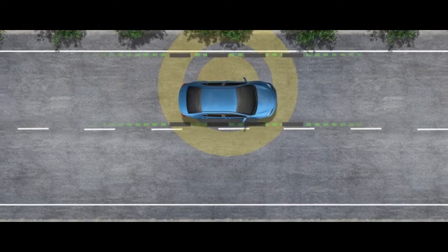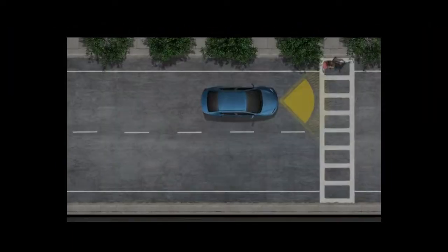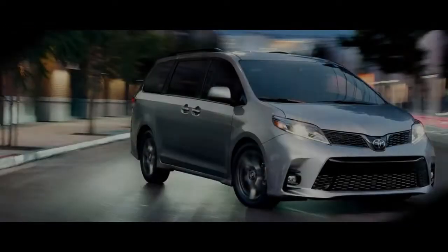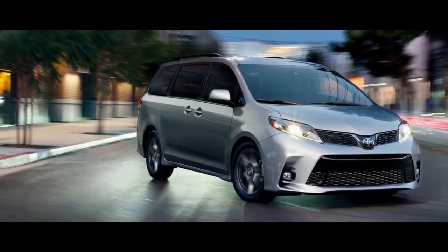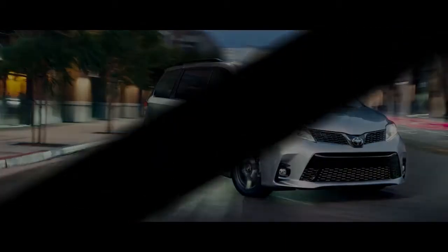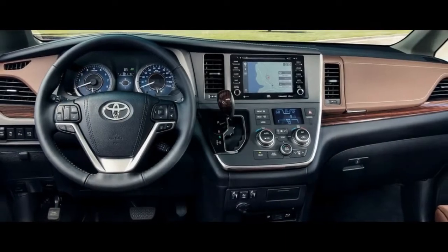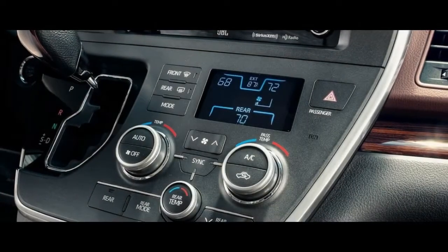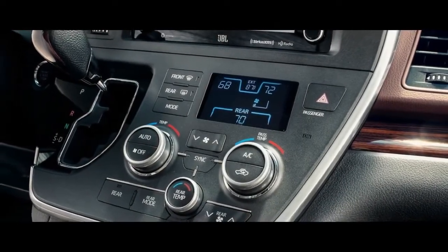Whether that's useful to buyers is debatable, but the Sienna manages respectable fuel economy in both configurations — around the low 20s combined. Available as a 7- or 8-seater, the Sienna is among the largest in its class with more than 164 cubic feet of space for passengers.